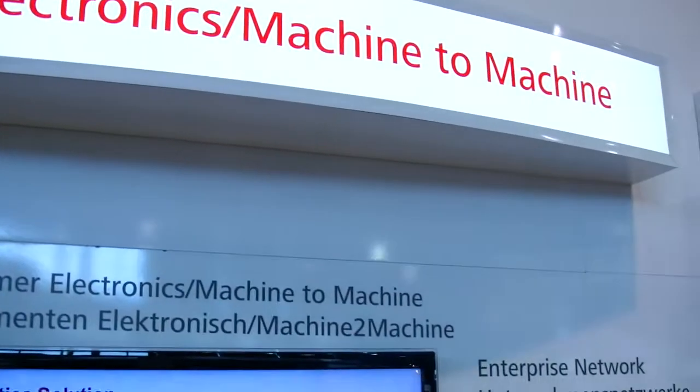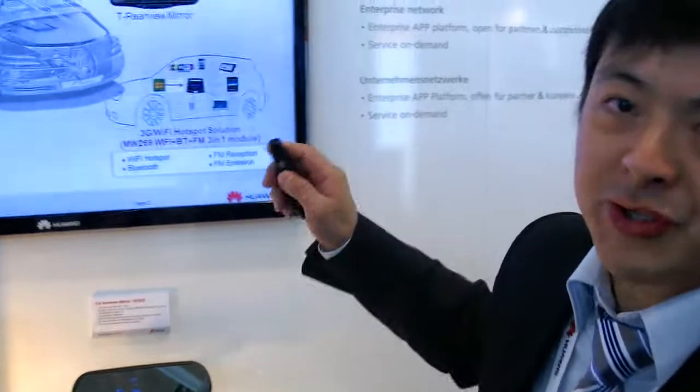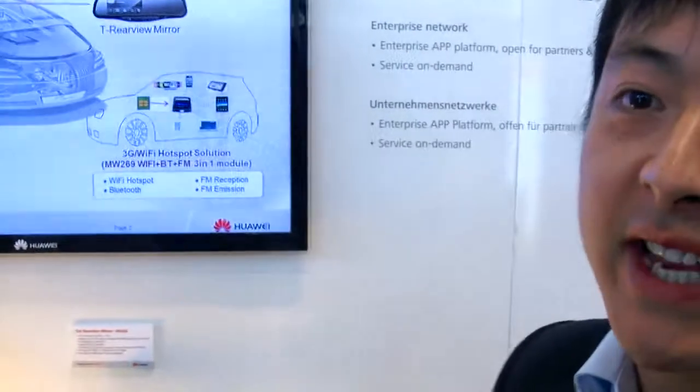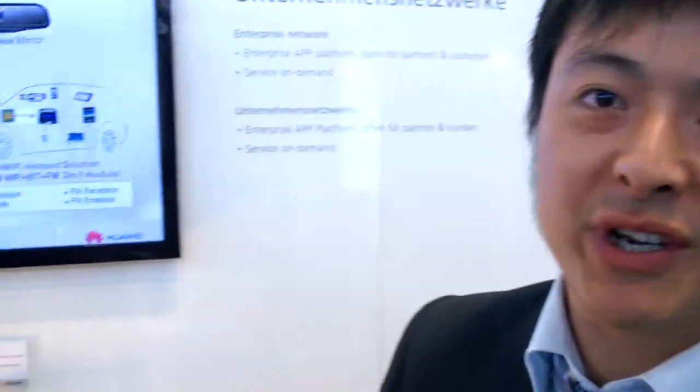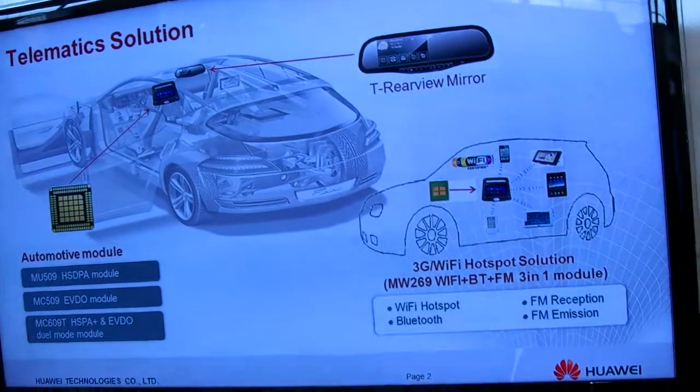We're here at CB2012. This is a Huawei machine-to-machine solution. Huawei is thinking that machine-to-machine would be a huge potential market in the coming year, and right now Huawei invests a lot of resources into the machine-to-machine market.